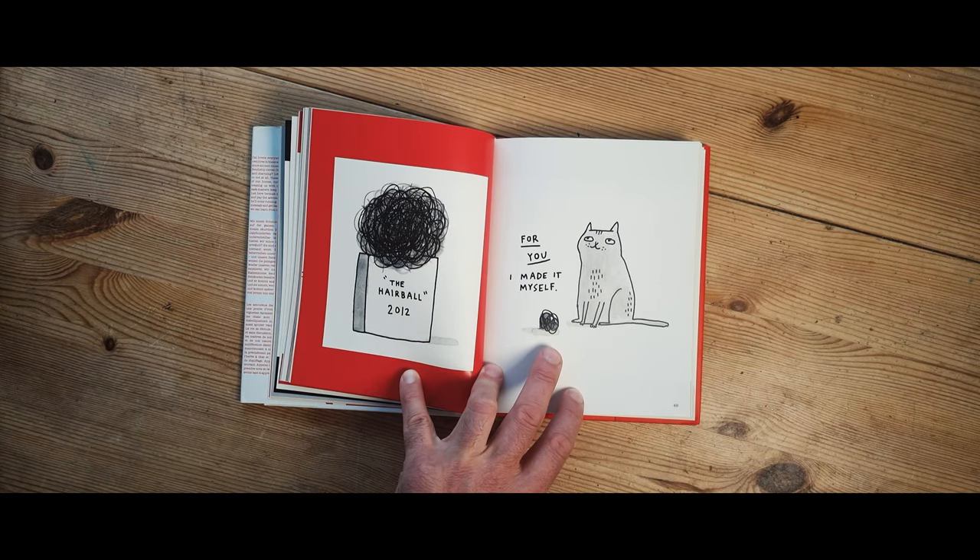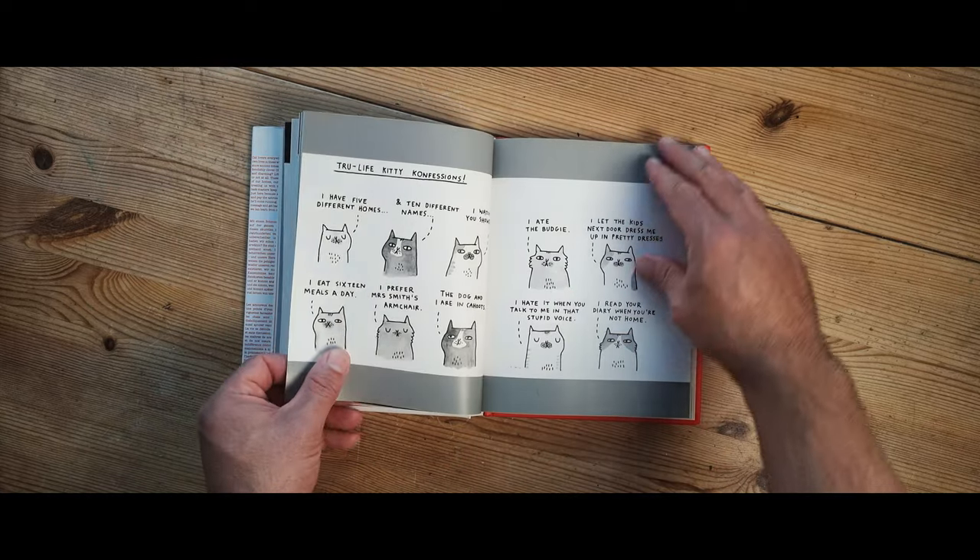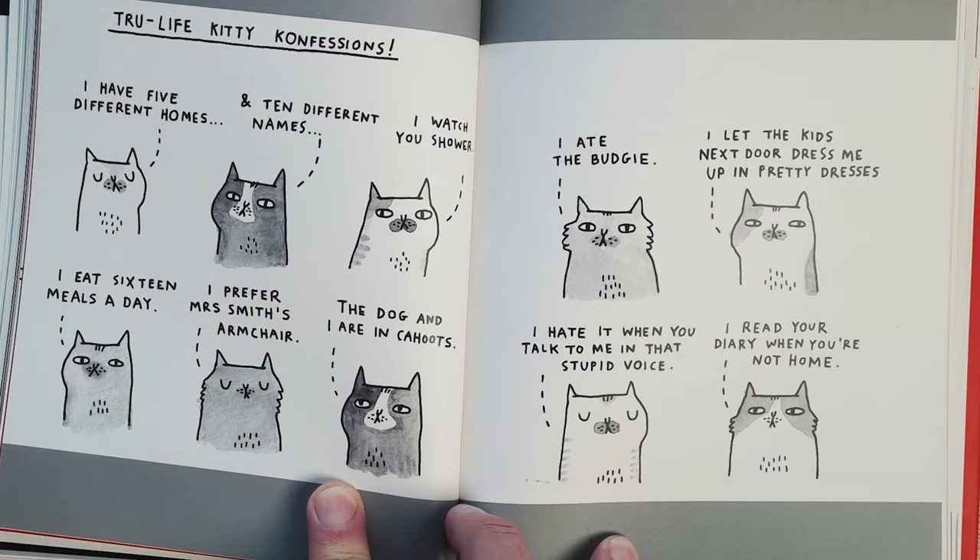There's a funny one with a cat bringing a hairball — this happened to me recently. They are massive, aren't they? Oh, where does she get her ideas from? They're so simple but they're so good. Some of these are brilliant.